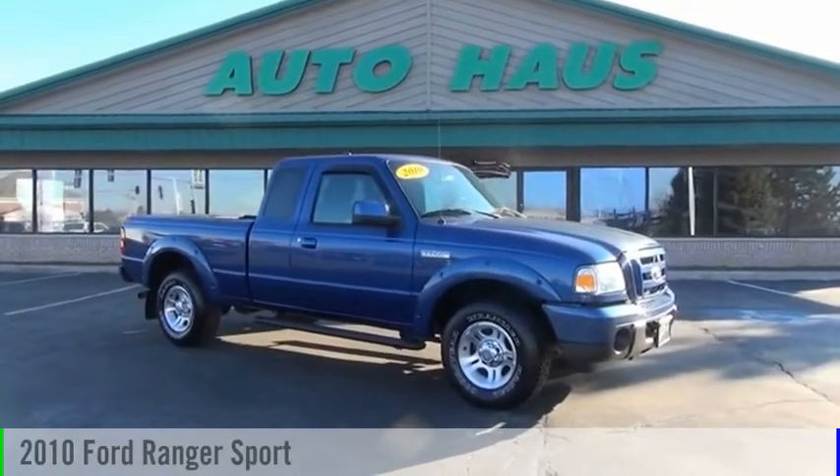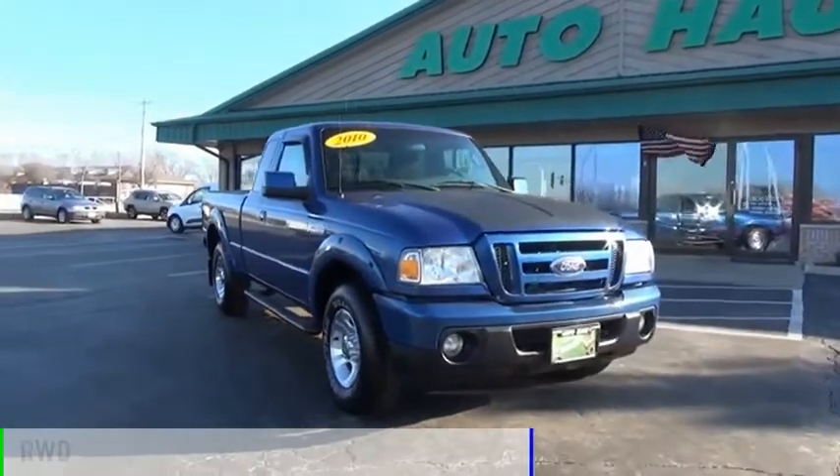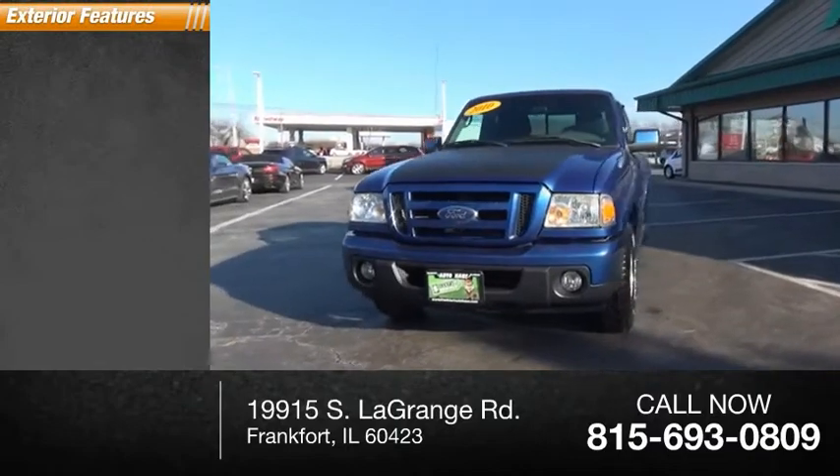Take a ride in the 2010 Ranger. This vehicle is powered by a rear wheel drive and has less than 65,000 miles. Here are some of this vehicle's great options.